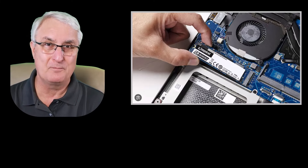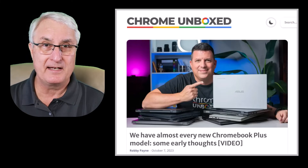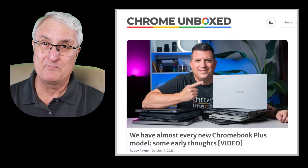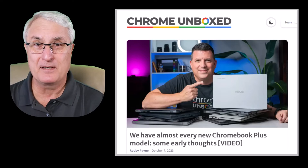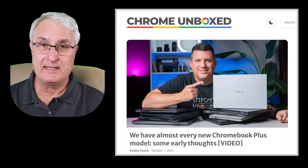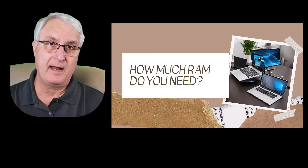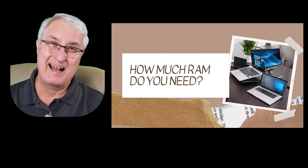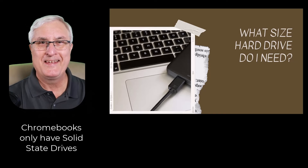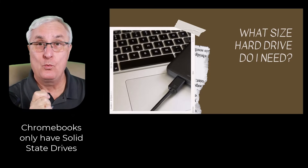I encourage you to look at reviews on Chromebooks before you buy. Chrome Unboxed — I'll put the link down below — is an excellent website that does reviews of Chromebooks. Robbie Payne reviews most of the new Chromebooks that come out. You'll find that a lot of times machines have only 4 GB of RAM and are still great. You don't have to be as concerned about RAM as you are with Windows. Higher-end models with a touch screen will probably come with 8 GB of RAM.